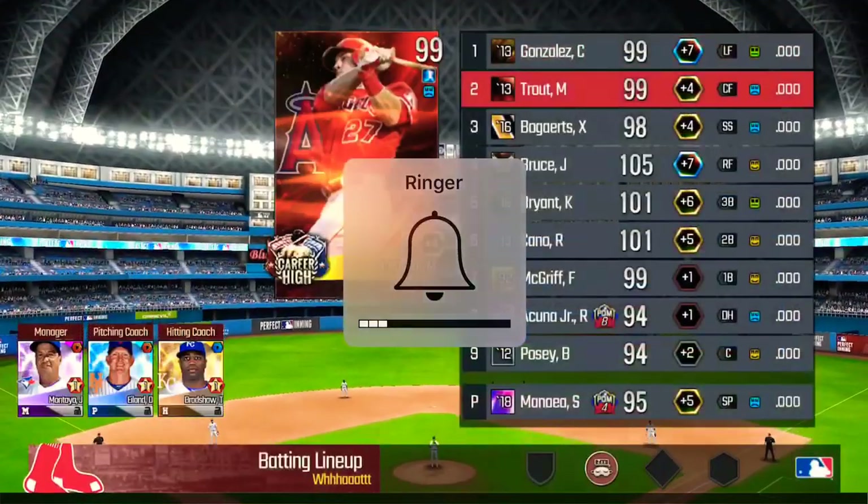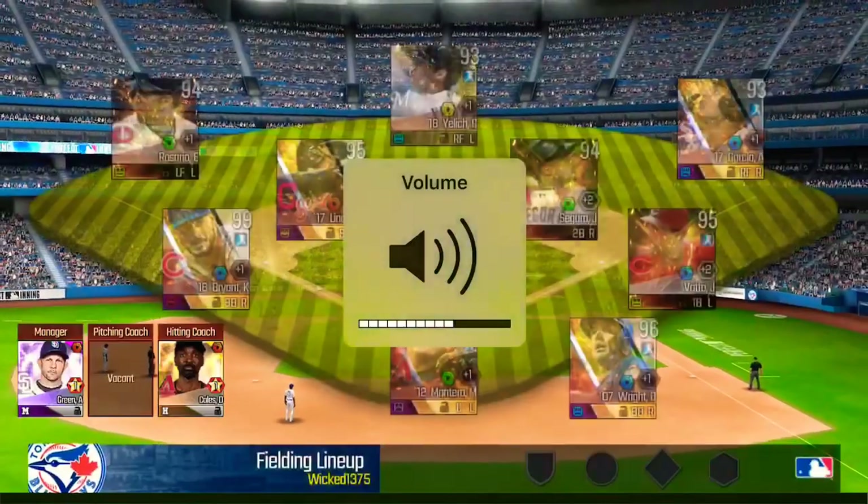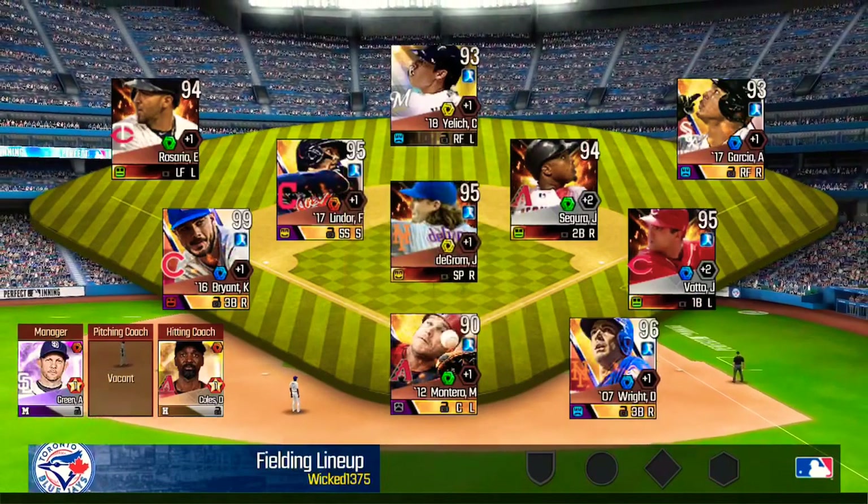Coming at you live from Rogers Center. Joe Buck here, coming at you live. And what a day it is for baseball.